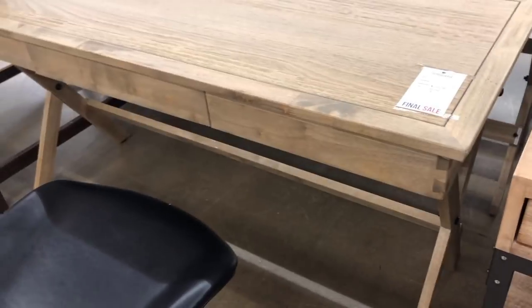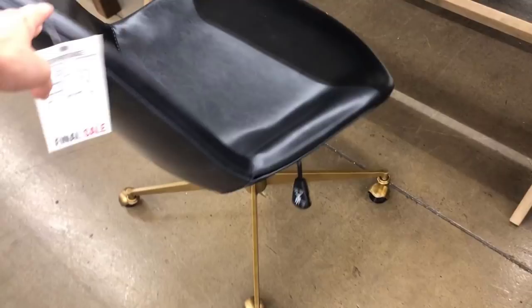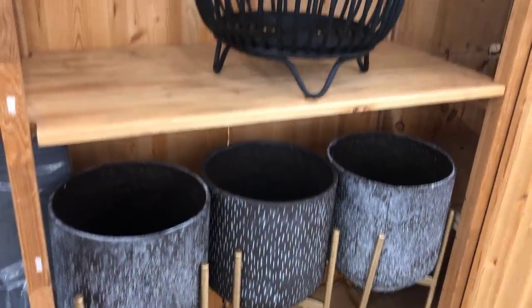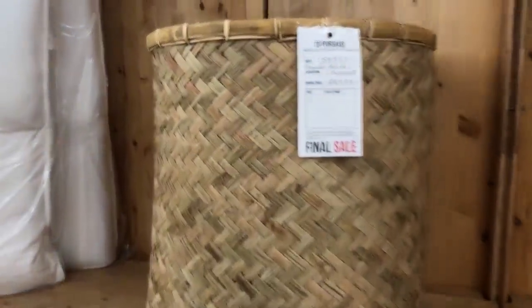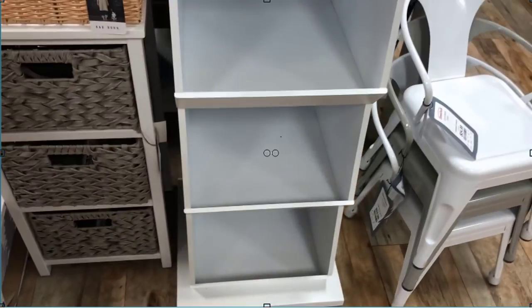This desk caught my eye — really pretty, a great size, marked down to $149. The chair was really cute too, about $79, with that aged brass look on the legs and little casters. It was an amazing deal but I just bought a desk so I didn't need another one. These pots were neat, but this basket specifically caught my eye at $30 — I'll link it online.